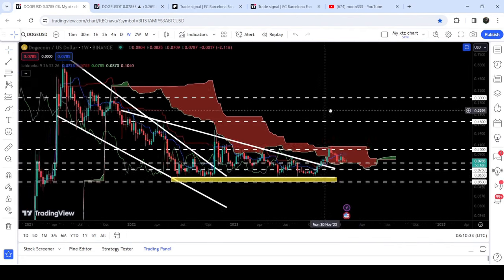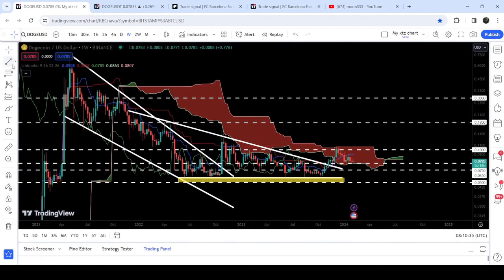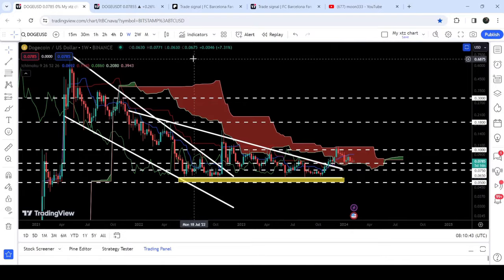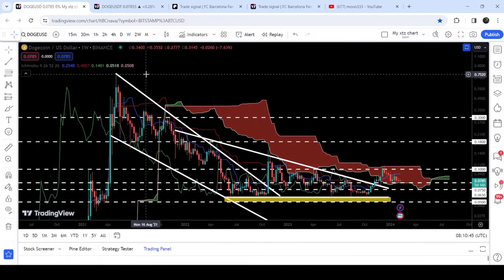The target for this breakout from the descending triangle is approximately at 22 cents, and the final target for the huge breakout from this big falling wedge pattern is at the top of the wedge, between 76 cents and 80 cents. So this was the update so far — I hope that you've liked the analysis.